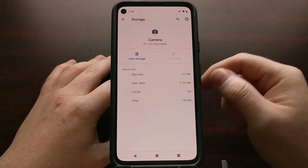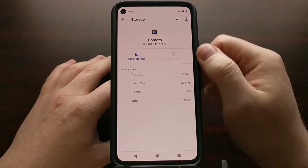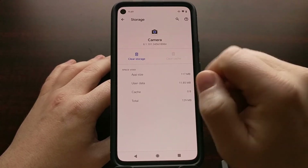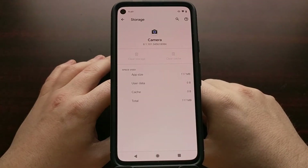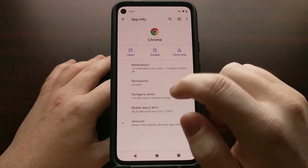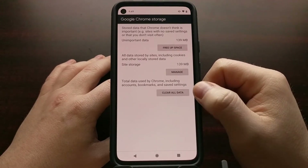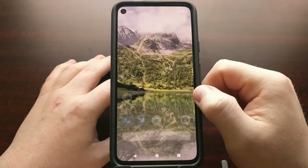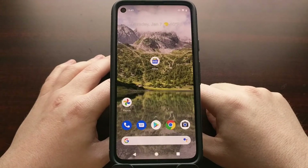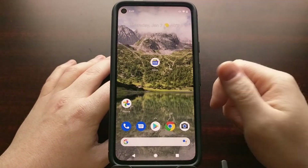If the issue persists, go back through these steps: open the Settings app, go to Apps and Notifications, find the app again, and go back into Storage and Cache. This time, clear both the cache and the data for that app. For Chrome, tap the Clear All Data button. When you reopen Chrome or the Camera, it will be as if you're launching that application for the first time.